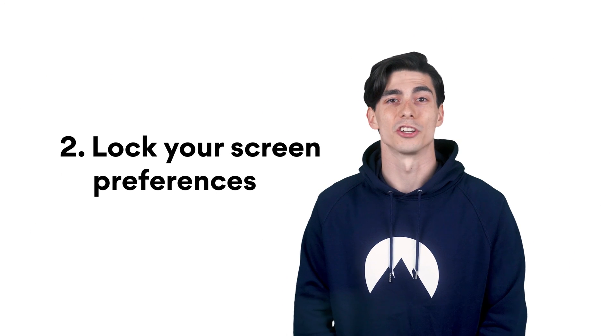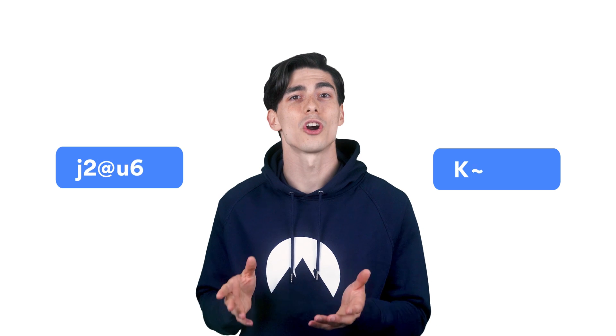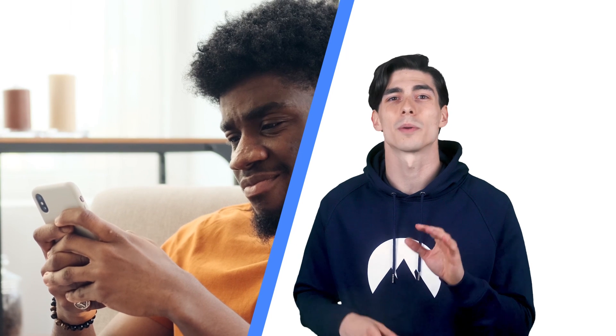Number 2: Always lock your screen. Make sure that you have your screen lock on. Just avoid using weak passwords such as 0000 or 1234. Use strong and complex passwords or a fingerprint lock instead. Android also has a Smart Lock feature which automatically unlocks if you're in a secure environment like your home, but we don't recommend it if you want to max security.